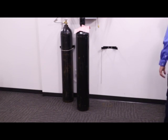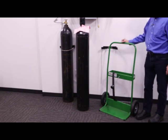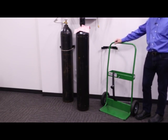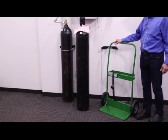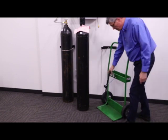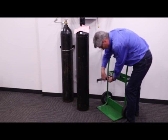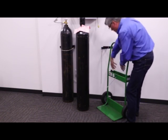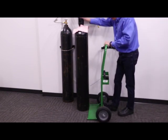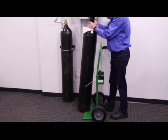A cylinder cart is essentially a hand truck for cylinders. Here's a two-cylinder version — you can see there's space to put two cylinders on here. Single-cylinder versions are available as well. The chances are very good you have one of these in your manifold room; if you don't, it's essential that you get one. This particular unit has a metal bar — in order to get the cylinders on here, we need to remove that metal bar. Then, just like a hand truck, we put the cylinder cart up against the cylinder, push it forward to get underneath, pull the cylinder toward us, and then roll it into position.